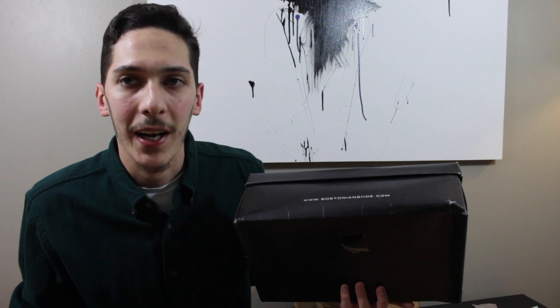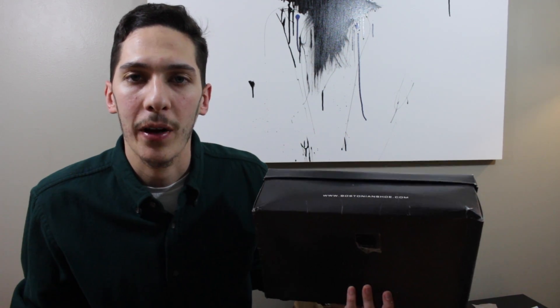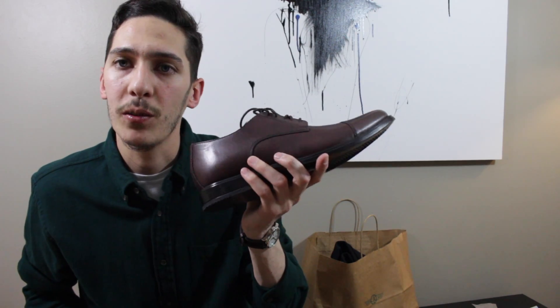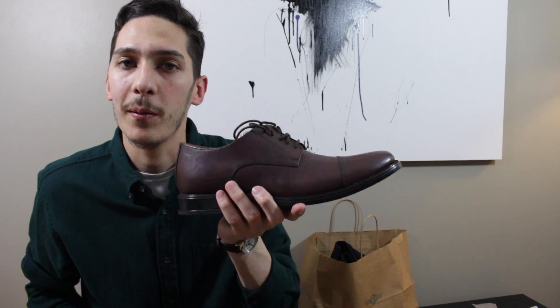I needed a dressier outfit for Easter — we were going to brunch. To kind of go with the casual trousers I picked up, I snagged a pair of Oxford cap toes from Bostonian. I may do a better review of these, so stay tuned for that. I'll let you guys know how I feel about them.